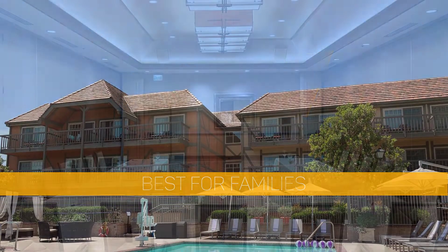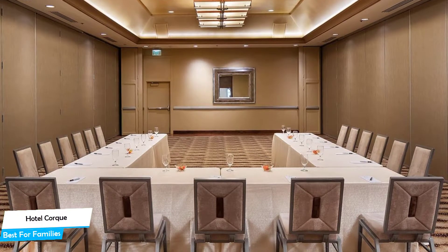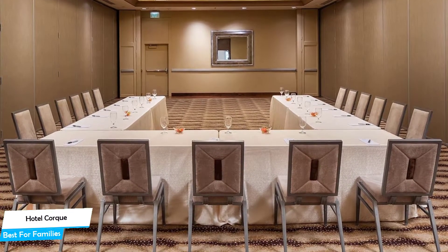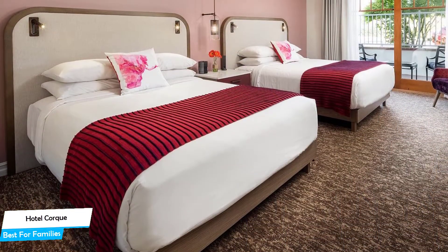When you're traveling with kids, a city like Solvang is best enjoyed when you set up a base at a centrally located property that is designed to host families. To be able to enjoy your trip, you need a hotel that has spacious rooms, a child-friendly environment, and amenities you can use to relax. The Hotel Cork has it all.